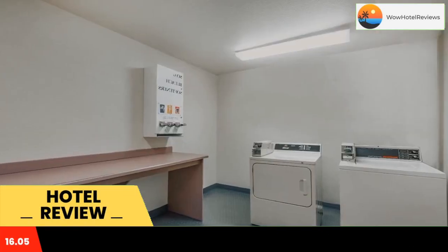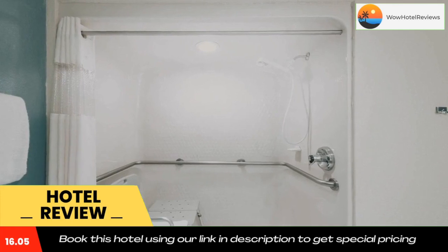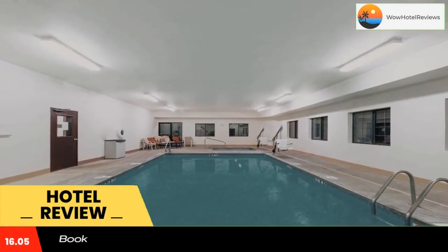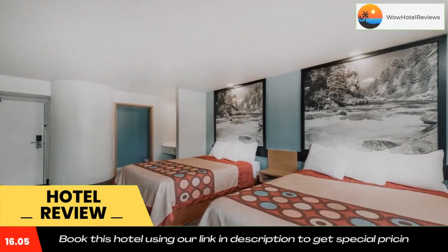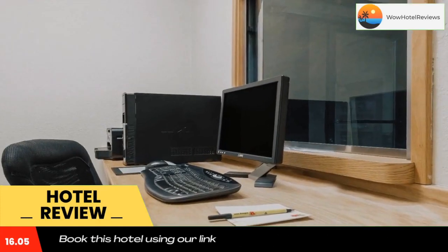Super 8 by Wyndham Show Low offers air-conditioned accommodations in Show Low. The accommodations feature an indoor pool, free Wi-Fi throughout the property, and family rooms. Hotel rooms are fitted with a desk, a flat-screen TV, a private bathroom, bed linen, and towels.